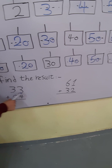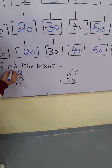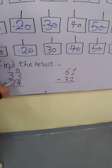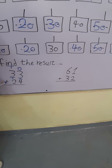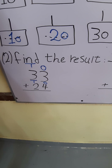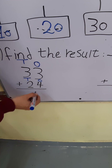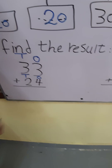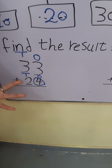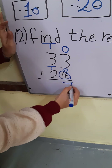Next example: find the result — 33 plus 24. Step number 1: write the place value — write 1's and 10's and 1's and 10's. Step number 2: 1's plus 1's and 10's plus 10's. Step number 3: put the greatest number in my mind and the smallest number on my fingers and count after. Where is the greatest number, 3 or 4? 4. Put a circle around 4, put 4 in my mind and 3 on my fingers. After 4: 5, 6, 7. Write 7.